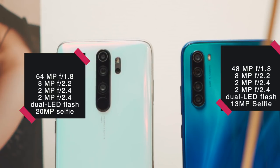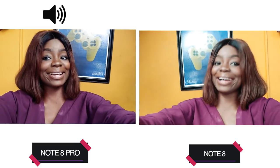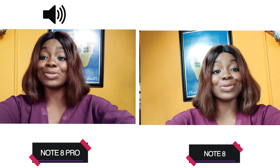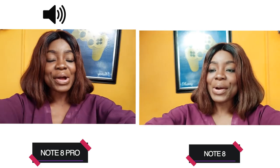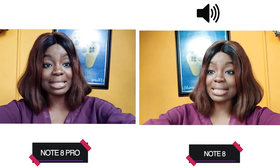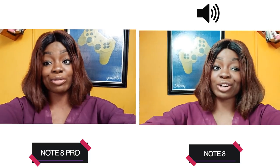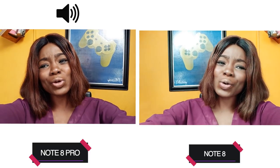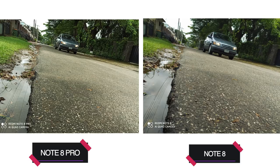When it comes to actual camera quality, there are a lot of differences. Moving to the front camera — straight off the bat, you can easily tell that the Note 8 Pro is a lot better than the Note 8. The Note 8 Pro is slightly more saturated, way more detailed, and way more vibrant. I noticed a blue tone to the Note 8, as opposed to the warmer look we get on the Note 8 Pro.